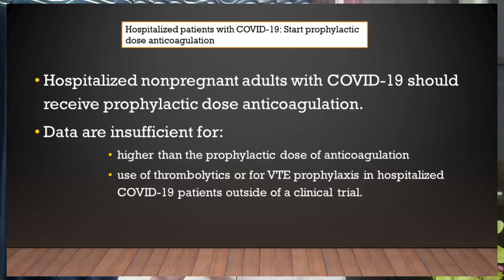Question number three: in which type of patient should anticoagulants be used? As soon as a COVID-19 patient is admitted to hospital, we should start anticoagulation at a prophylactic dose. Currently we do not know whether therapeutic-dose anticoagulants, thrombolytics, or anti-platelet agents should be used — there is no data and no recommendation for these outside of trial settings.